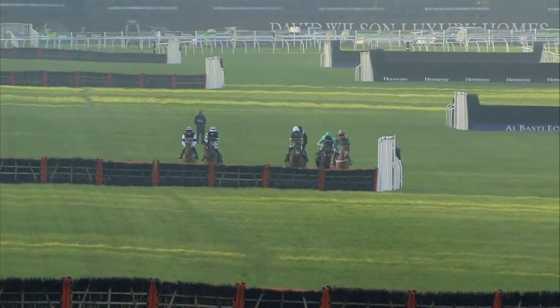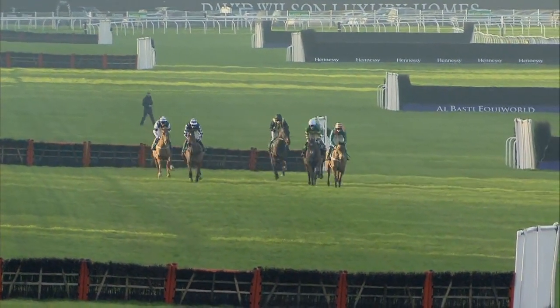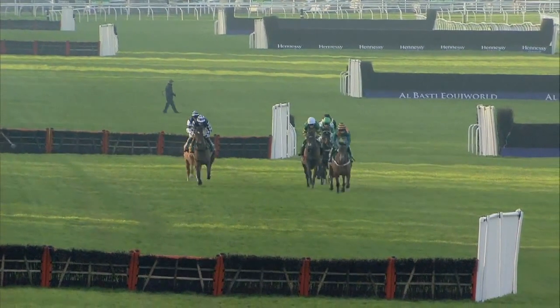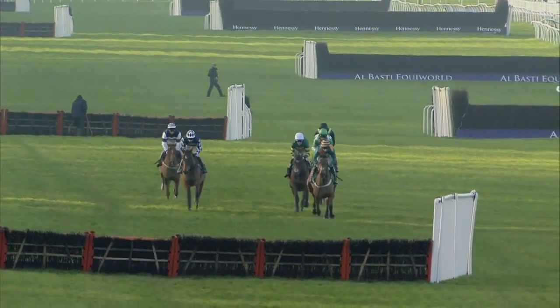So on this circuit, two flights over the far side to take. And as they clear the first of them, it was Cole Harden and Gavin Sheehan who have the advantage. Sheehan in front, a handy lead already, three or four lengths ahead.